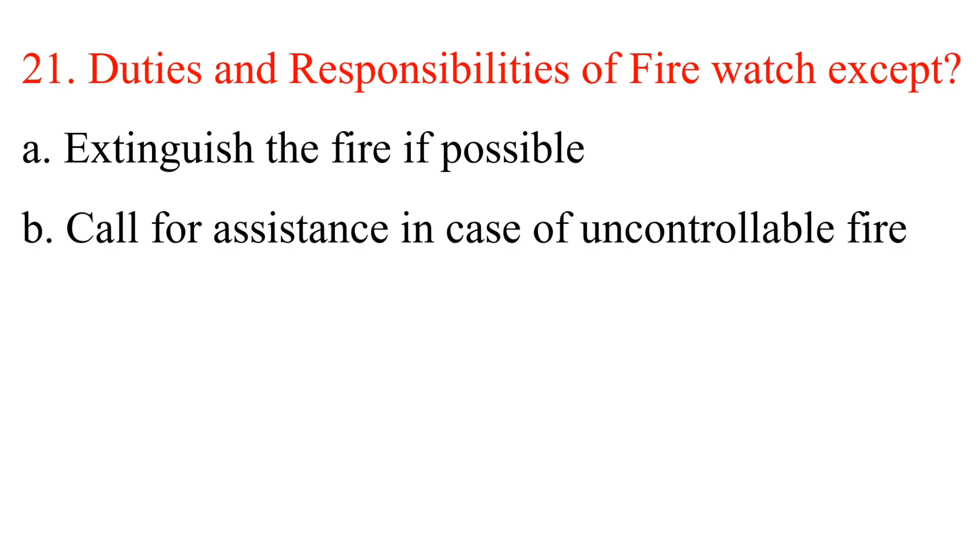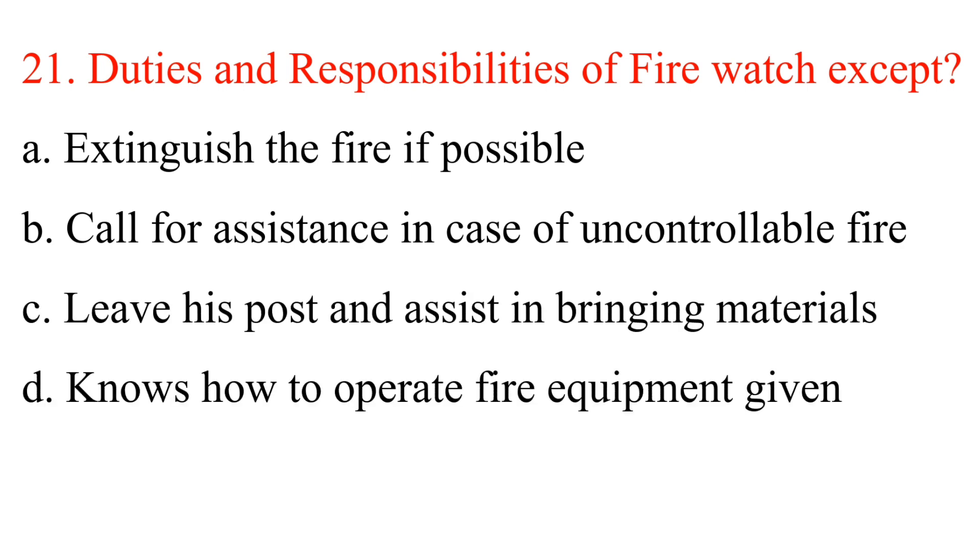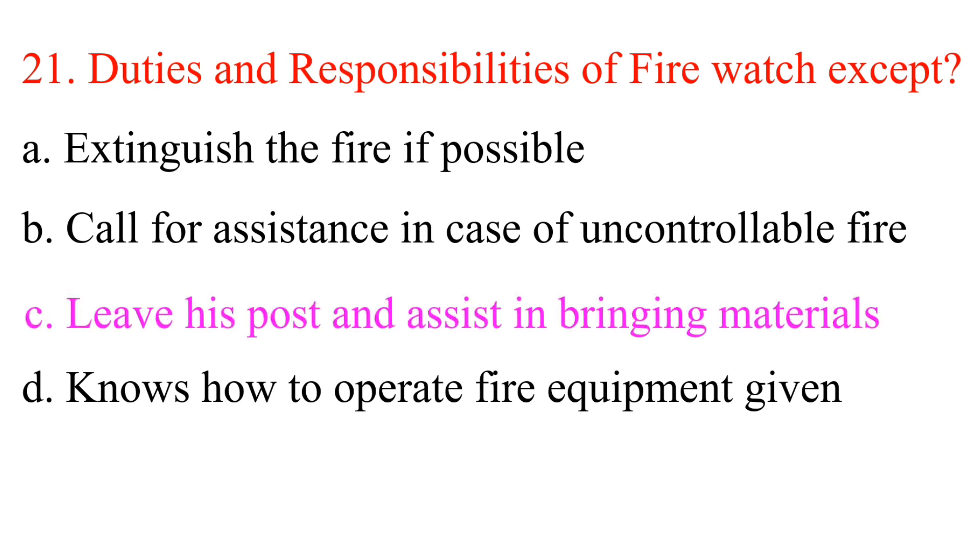Question 21: Duties and responsibilities of a firewatch — except: A. Extinguish the fire if possible. B. Call for assistance in case of uncontrollable fire. C. Leave his post and assist in bringing materials. D. Knows how to operate fire equipment given. Answer is C: Leave his post and assist in bringing materials.